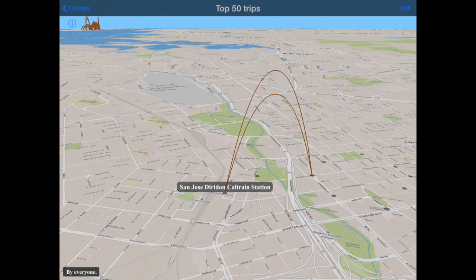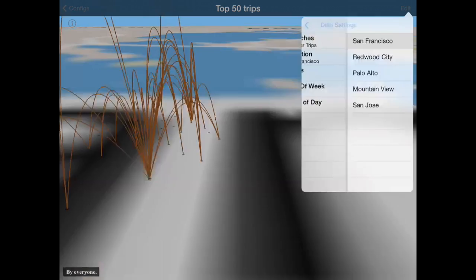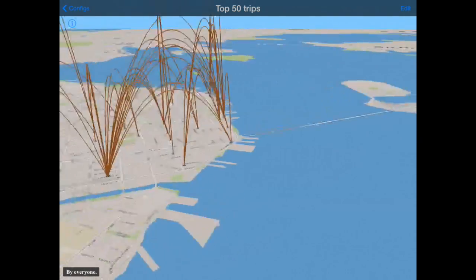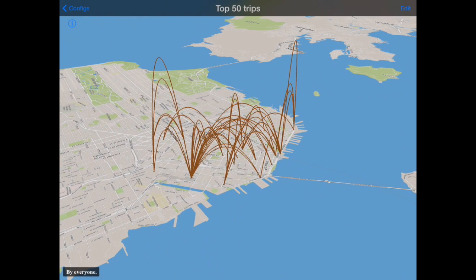Let's jump back up to San Francisco where things get a little bit more complicated. We can see there's a lot of focus around Caltrain here — the two Caltrain stops. But there's also a lot going on near Fisherman's Wharf and the Ferry Building.